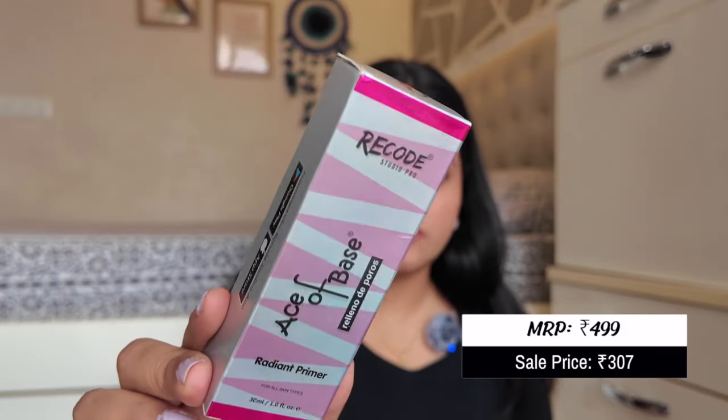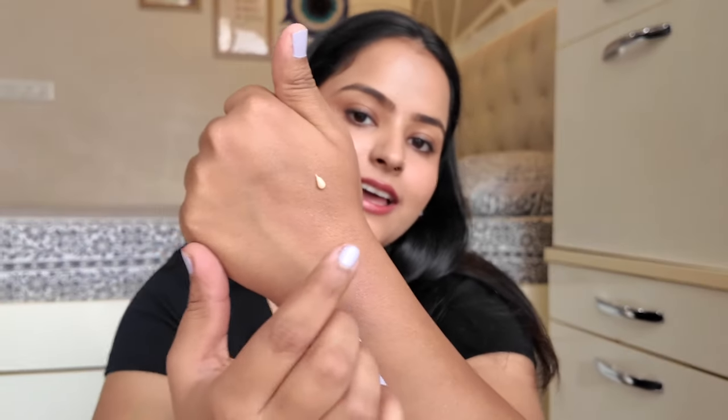The next product is also the Ace of Base primer but in the Radiant version — this is a newer launch. The original Ace of Base is a cult favorite and almost every makeup artist has it in their vanity. The Radiant primer gives a very hydrating and dewy finish — you can feel the hydration instantly on application. It's great for dry skin people, and if you have combination skin, you can use this on most of the face and the mattifying primer on oily or textured areas.